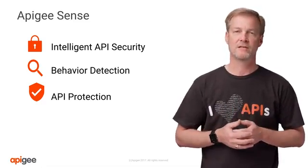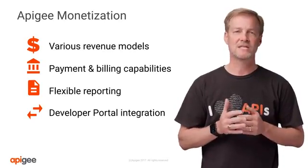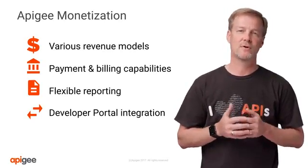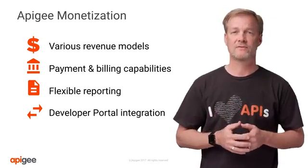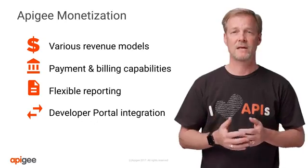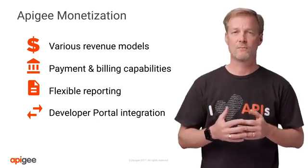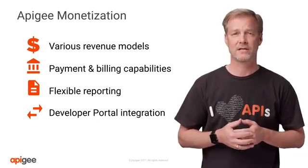Next is Apigee Monetization. Apigee Monetization is a flexible, easy-to-use solution to realize value from your APIs. It offers end-to-end monetization capabilities with the flexibility to create various revenue models, process payments, manage billing, as well as having robust reporting capabilities and the ability to integrate with your developer portal to manage these plans.